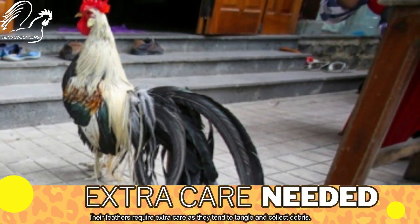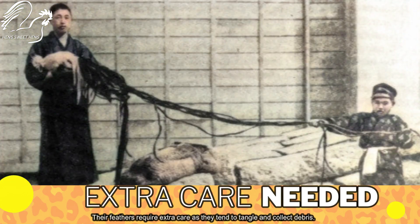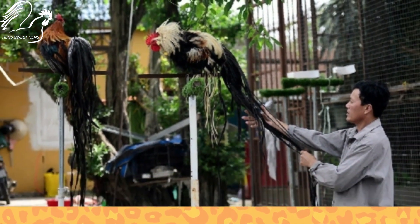The Onagadori chicken's tail feathers are so long that they can often become an obstacle in their daily life, restricting their movement slightly. Their feathers require extra care as they tend to tangle and collect debris.